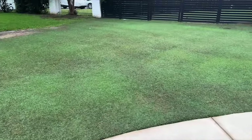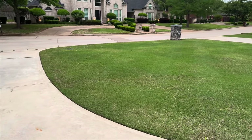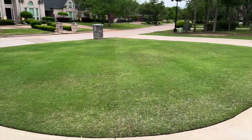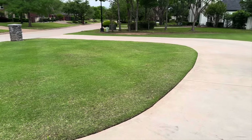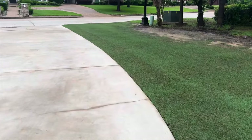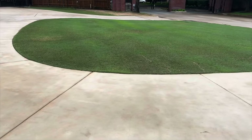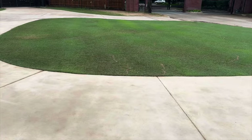I noticed there were a lot of dead spots, or I would call them dormant spots, in the lawn. When you look at your lawn, you see it's greening up and then there are some spots that still seem dormant. I felt like maybe I needed to put more nitrogen into it because I wasn't seeing any of that stuff go away.